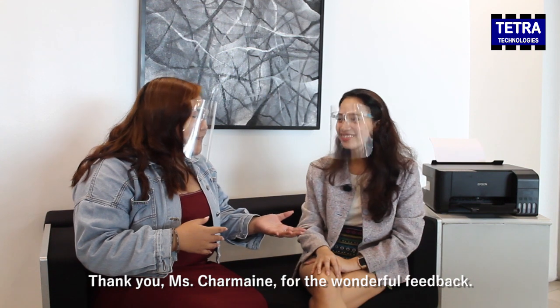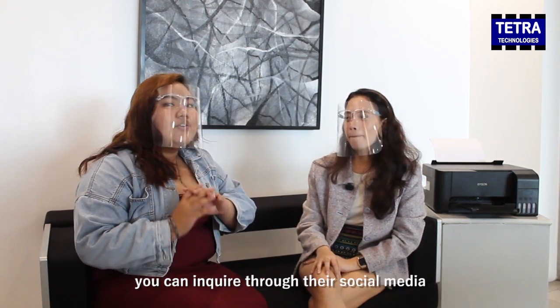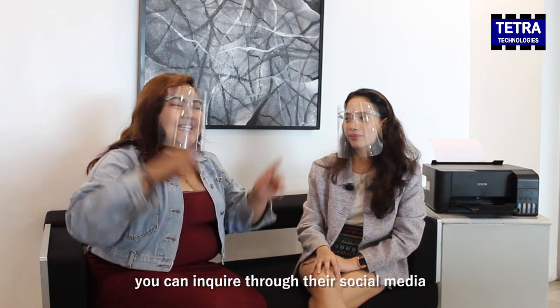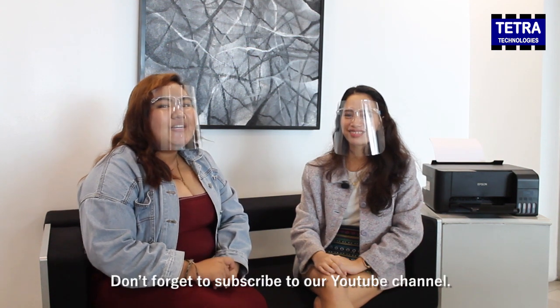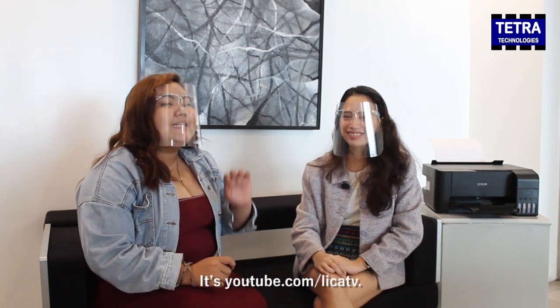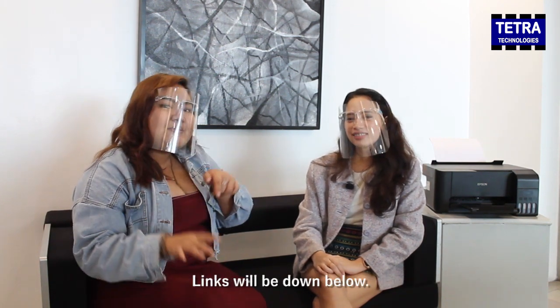Thank you, Ms. Charmaine, for the wonderful feedback. If you are interested in Tetra Technologies, you can email us or reach us through our social media — links will be down below. And that's it for today's vlog, guys. Don't forget to subscribe to our YouTube channel at youtube.com/lightandivy. You can also follow us on all our social media accounts — links will be down below.